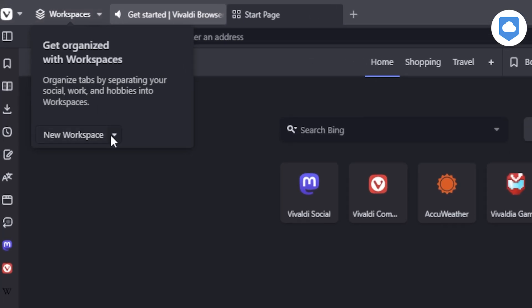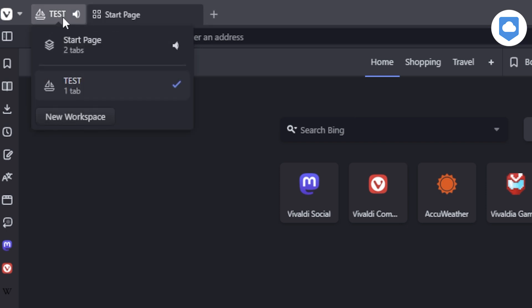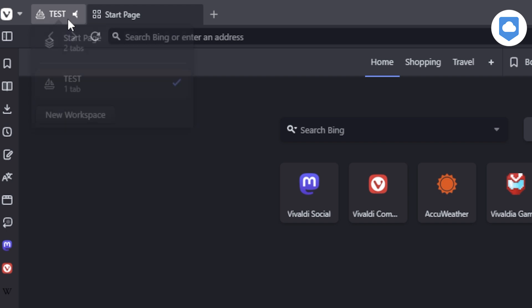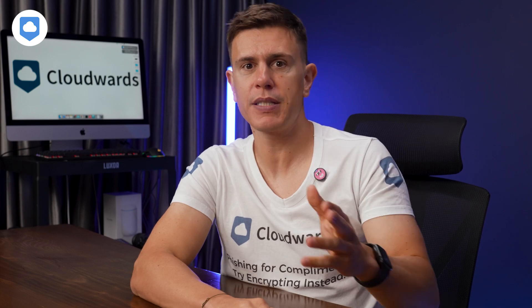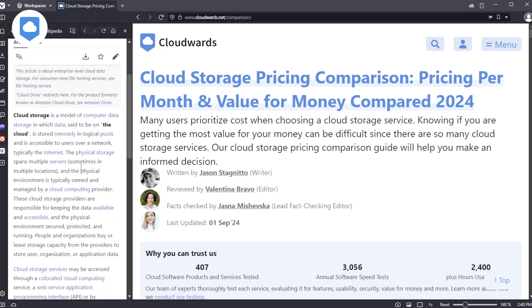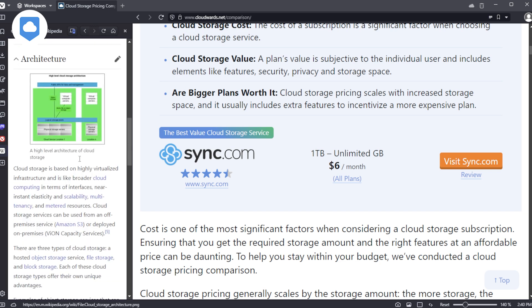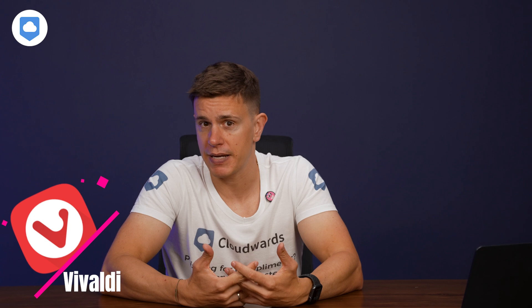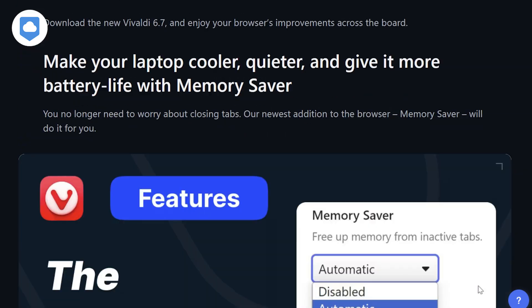One of Vivaldi's killer features is tab stacks. Imagine you're planning a trip — you can group all your travel-related tabs into one stack, like having a digital travel folder right in your browser. When you need to see everything at once, you can tile those tabs and view them side by side. Vivaldi also has web panels, which are like mini-browsers within your browser. You can keep your Twitter feed or a chat window open alongside your main browsing window. Performance-wise, Vivaldi can hold its own. The company rolled out a feature called Memory Saver, which handles multiple tabs like a champ and doesn't hog your computer's memory.